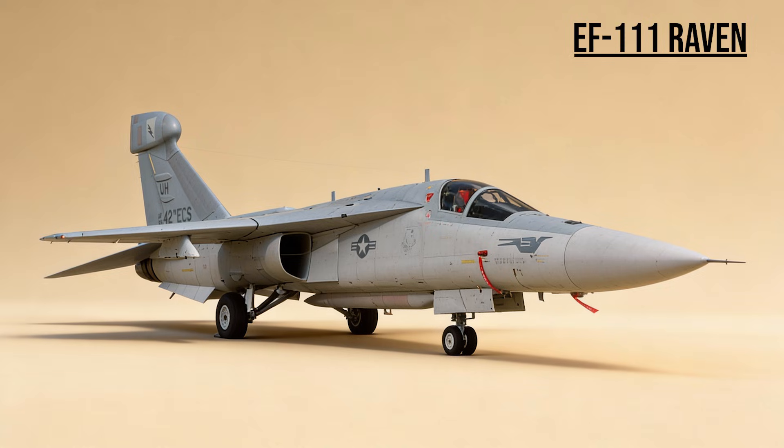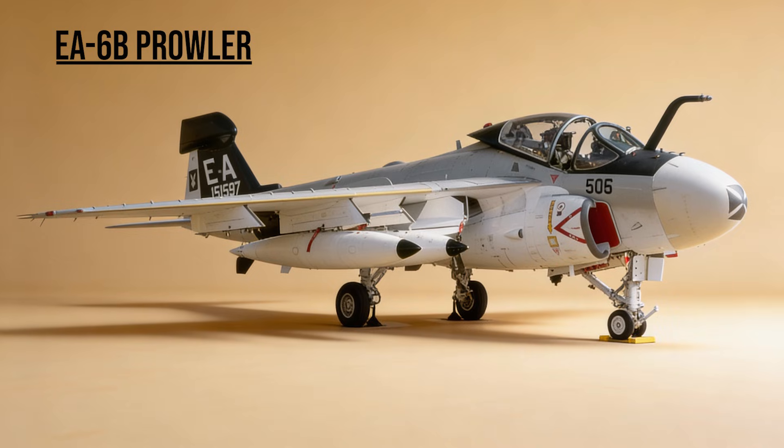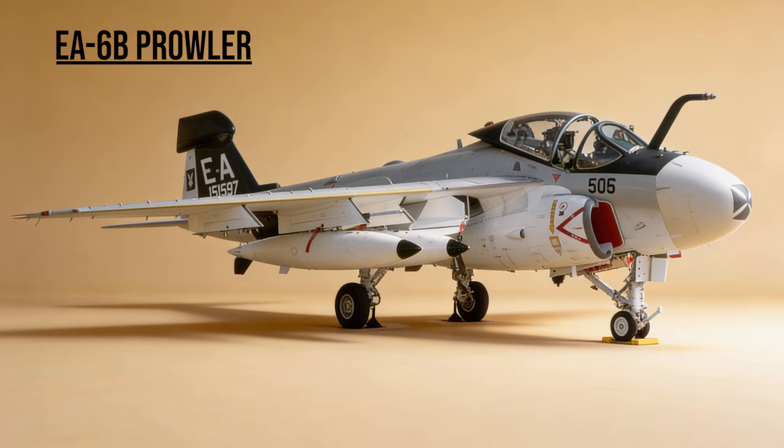EF-111 Raven — the Spark Vark. An unarmed jammer that flew with the strike packages, flooding the airwaves with electronic noise to blind Iraqi radars. EA-6B Prowler — the Jammer, the Navy's electronic shield. It escorted strike packages, blasting electronic noise to blind enemy surface-to-air missile radars so the fighters could survive.